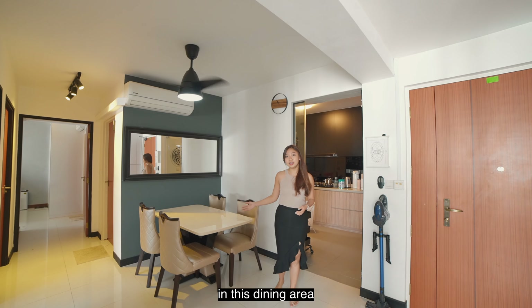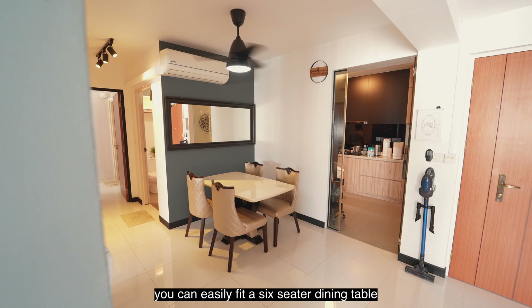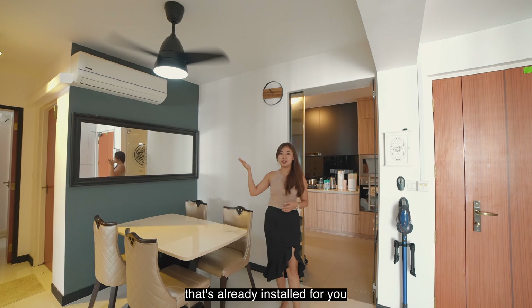Over here in the dining area, you can easily fit a six-seater dining table and there's already a ceiling fan that's already installed for you.